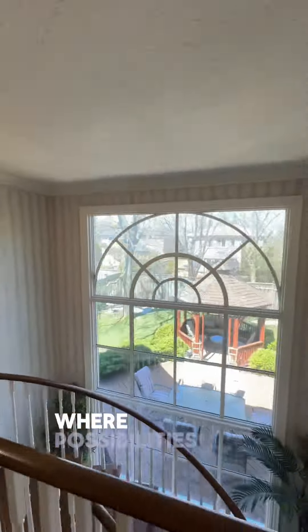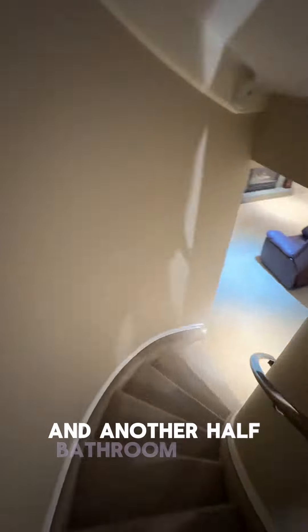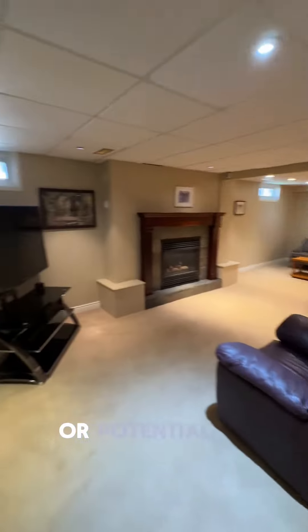Finally, let's head down to the basement where possibilities are endless. This expansive area includes two additional rooms, a large recreational space with a wet bar, and another half-bathroom, making it perfect for entertainment or a potential in-law suite.